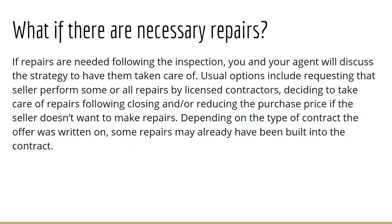If repairs are needed following an inspection, there are a couple of different ways to tackle that. Your agent and you can work together to either request the seller make the repairs, or on your own time following closing — never before you own the home, of course — you can have contractors come out and give you quotes for doing the work. Depending on the price of the home, that might be something you want to consider.